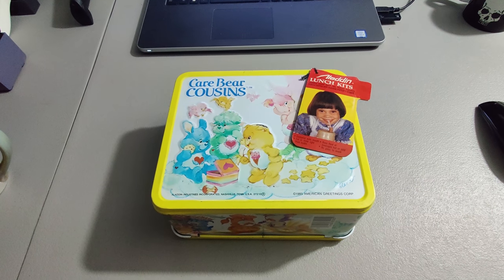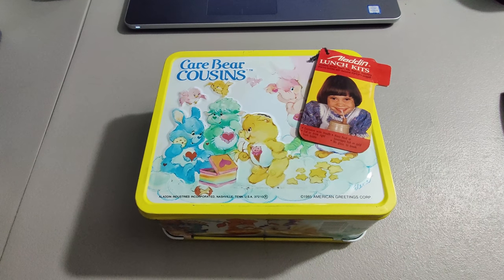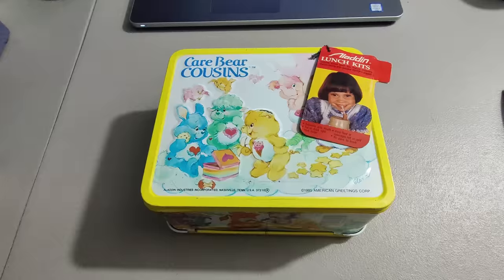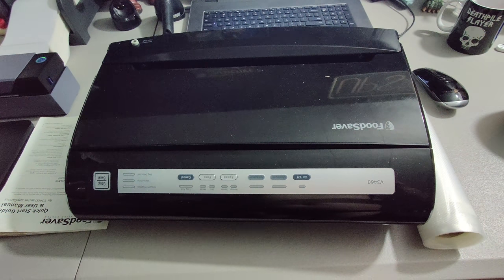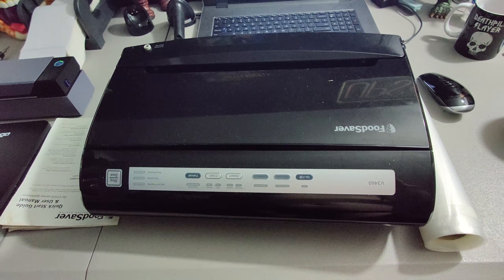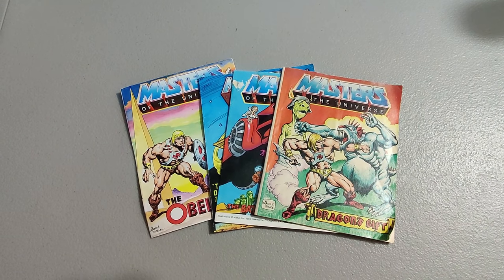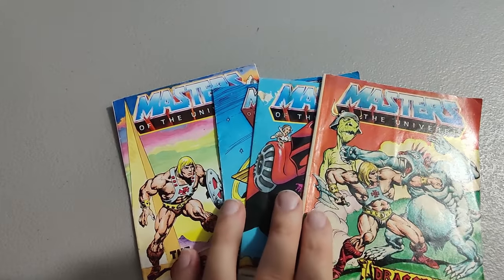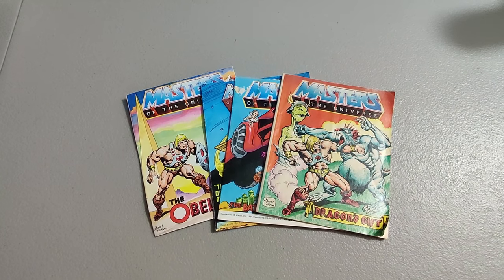I picked up this Care Bear Cousins 1985 Aladdin lunchbox and thermos for only $2 at a yard sale and sold it for $50 plus shipping — sold the first day I listed it. Shipping out this Food Saver unit — paid around $6 or $7 at Goodwill and sold it for $40 plus shipping for a total of $76.05; the person paid a lot to have this shipped. Here are four He-Man mini comics from a vintage toy lot I bought — got $20 for these. There's another one I can get about $80 for, so I'm selling that one separately.